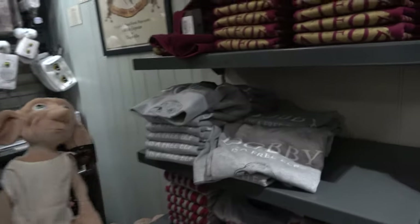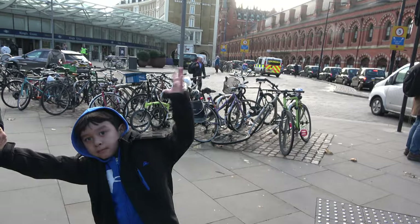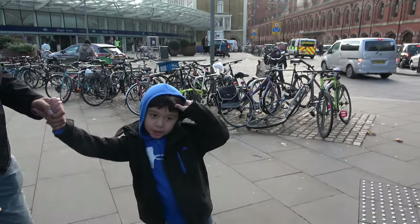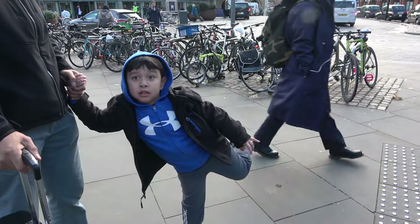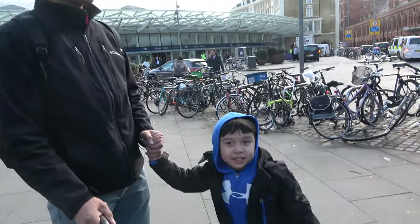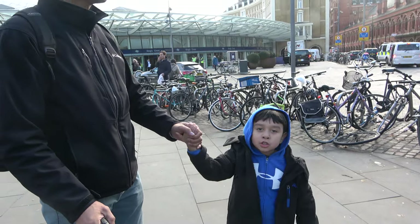Found your twin! My twin. Yeah, that's my twin. Dobby! Hey Johnny, are you excited to go on the train? Yeah. Did you like the Harry Potter store? Yeah. I want to eat a chocolate frog and a chocolate coin.